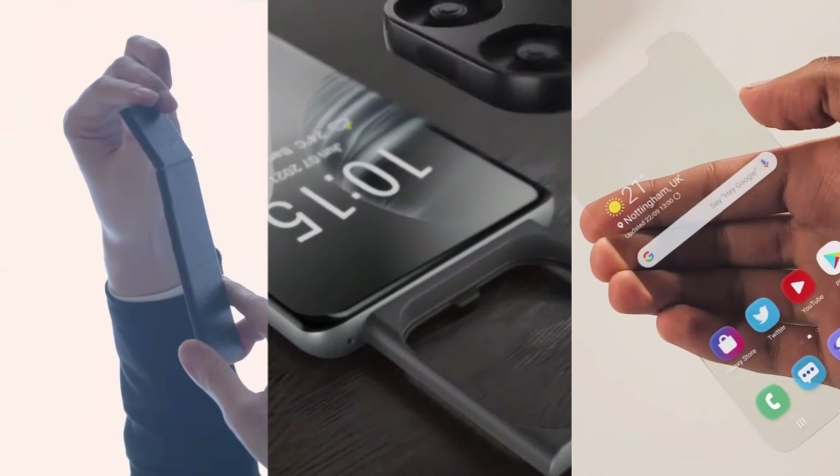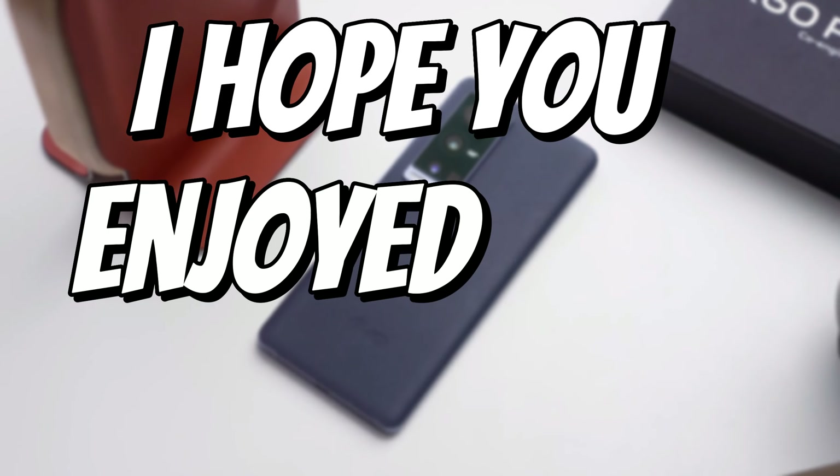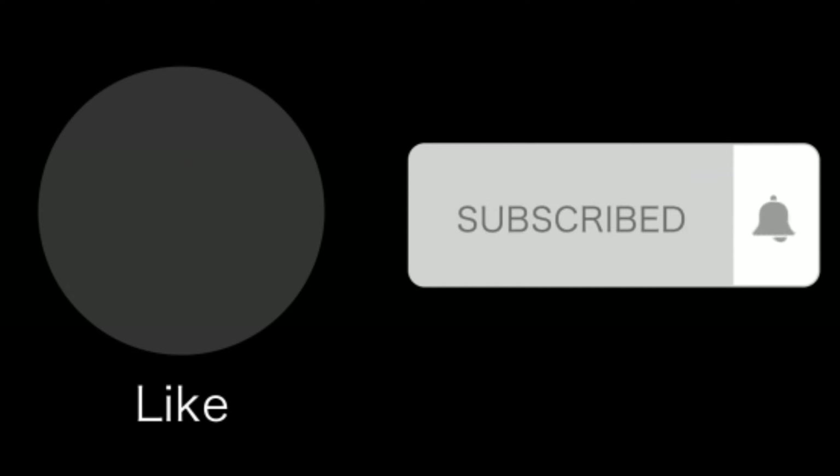Which smartphone are you excited about? Tell me in the comment section below. Thanks for watching — I hope you enjoyed this video. Hit the like button and subscribe to this channel. See you next time.